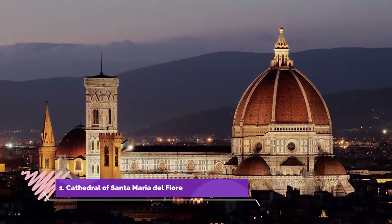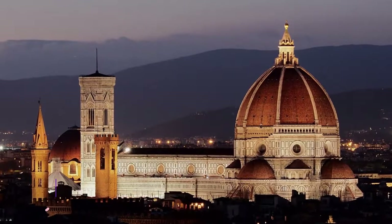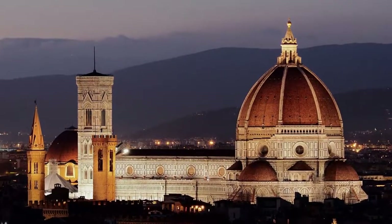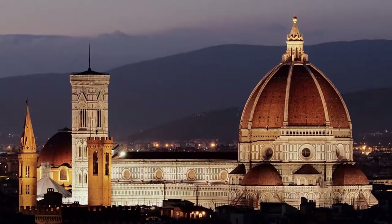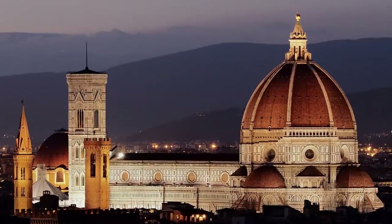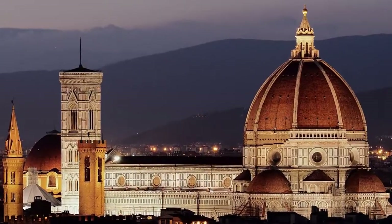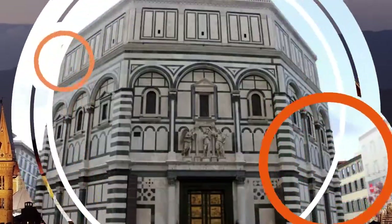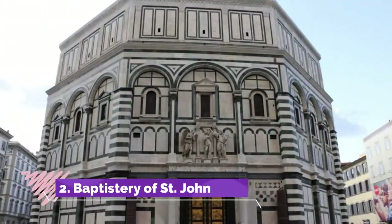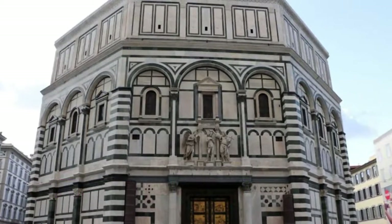Number one: Cathedral of Santa Maria del Fiore and Piazza Duomo. As you tour the baptistry, the bell tower, the cathedral and its museum, you'll see some of the best-known masterpieces of art and architecture by the greatest artists of the Italian Renaissance — Ghiberti, Brunelleschi, Donatello, Giotto, and Michelangelo.